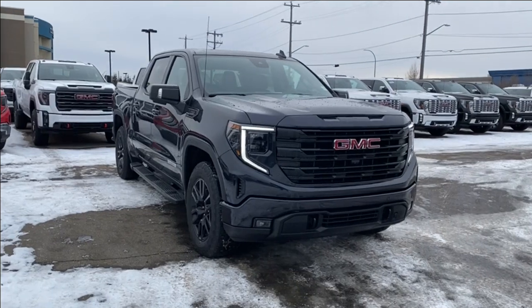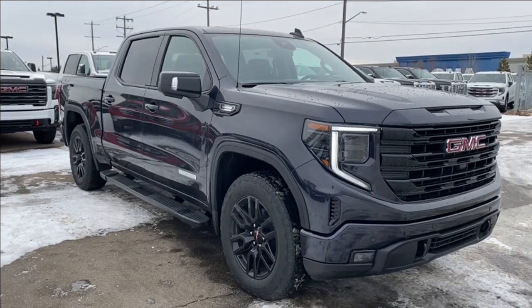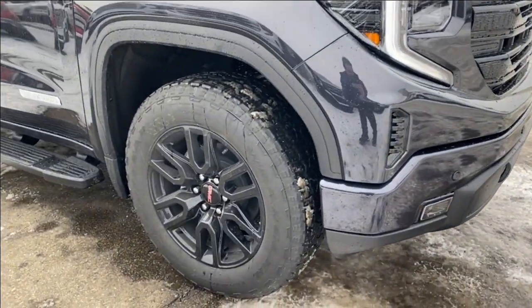Thanks everyone so much for watching as we took a look at a new 2024 GMC Sierra 1500 Elevation. If you liked the video make sure you leave a like, subscribe to the channel so you can get more videos just like this one, and we hope to see you in the near future!